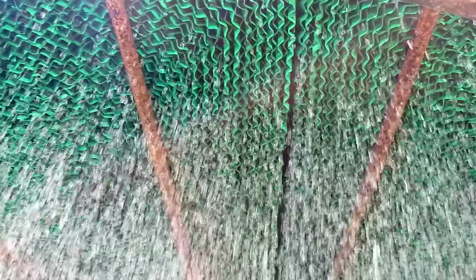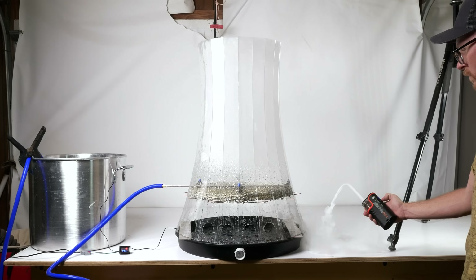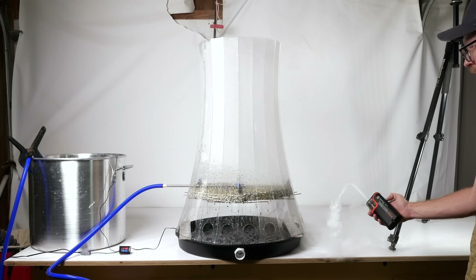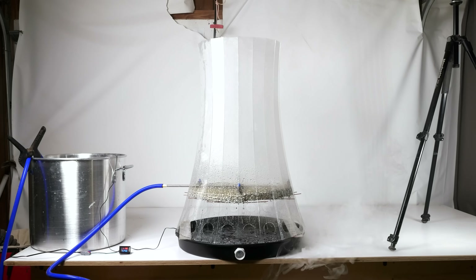The fill forces the water to either splash into tiny drops or form thin sheets as it falls downward. The goal is to expose as much surface area of the hot water as possible to the air flowing through the tower. Water drips down, air flows up. The pros call this counterflow, and it's the trick to the whole process.